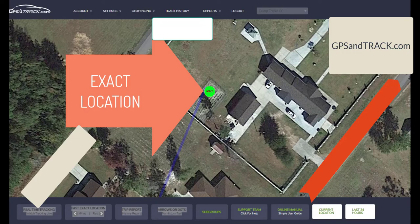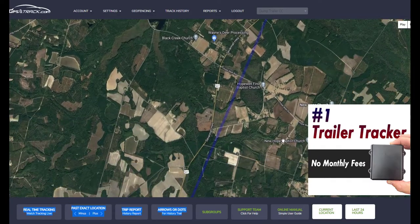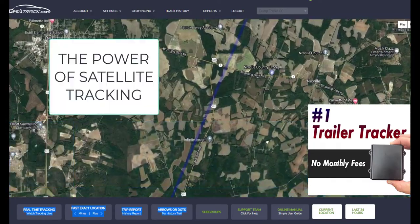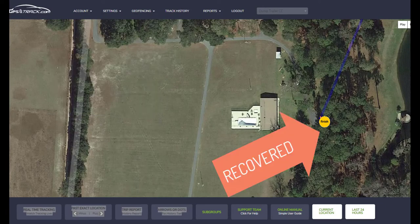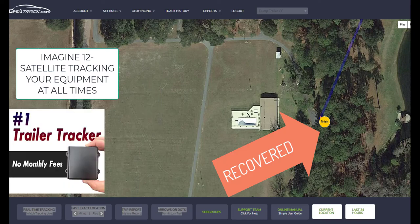So this was the location it was taken from, just sitting there doing its own thing, and then it gets taken about 75 miles. And as you can see, since you have 12 satellites tracking this in real time, we're able to know its exact location, and there it is. So the police were called.